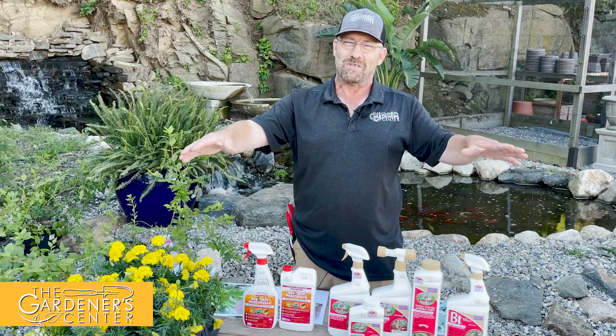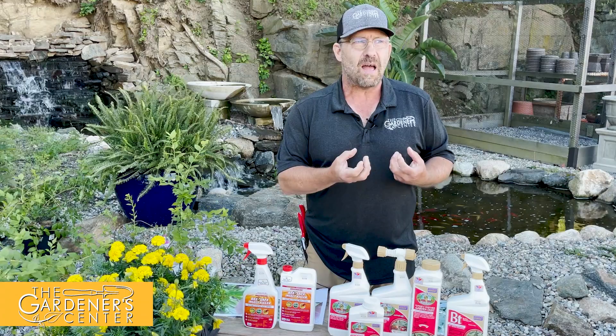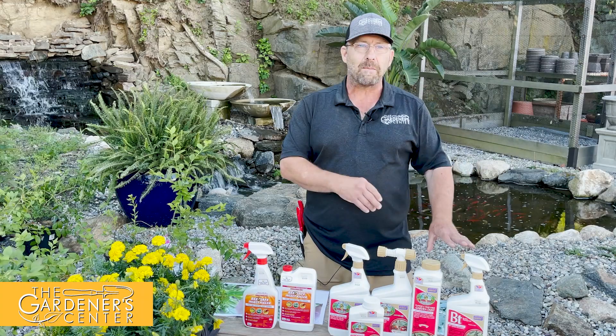A cool thing about them — they're eating all these brassicas in the mustard family, so as they're eating these plants, they're actually building up mustard oil in their bodies, and birds won't even eat them. Birds won't eat them because they're full of mustard. Isn't nature incredible the way that works? So white cabbage butterflies might look pretty, but they're not our friends.